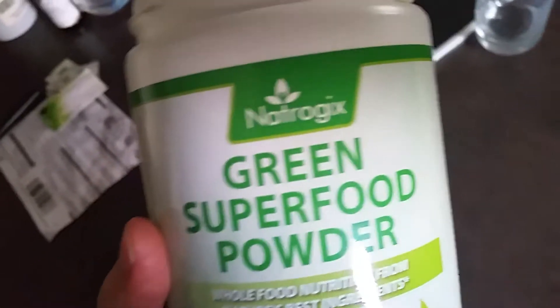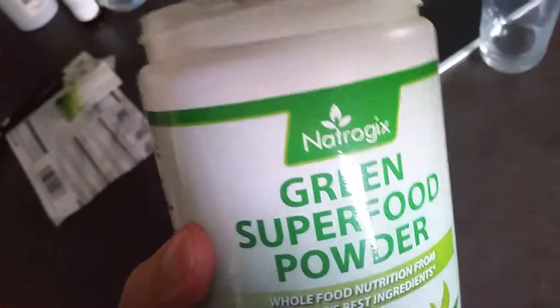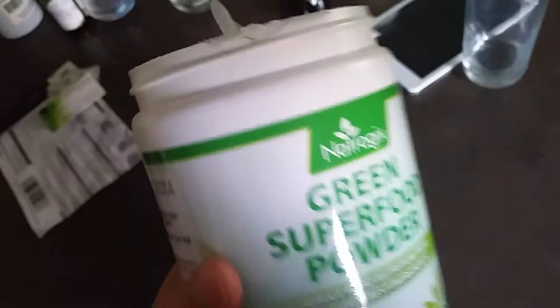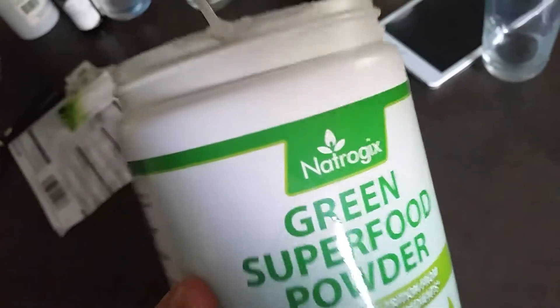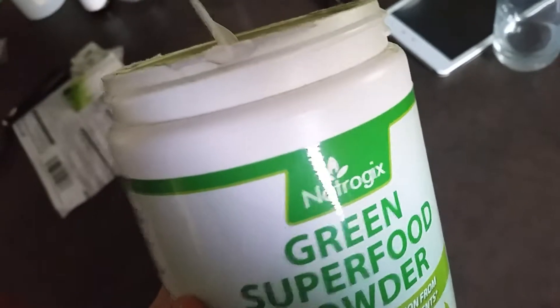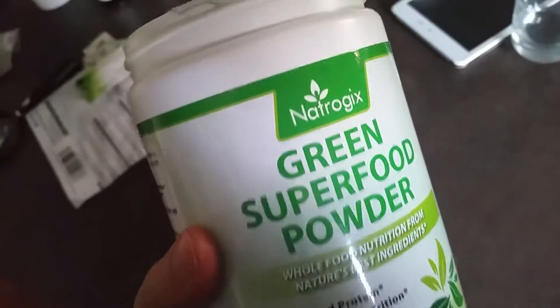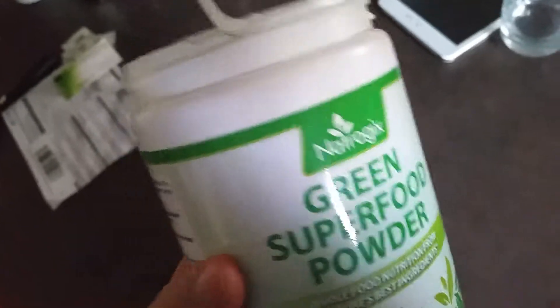Not necessarily a bad thing in and of itself — it's just something to be aware of. You have to dig a little deeper to see if this is truly 100% whole foods, or if it just has a whole food blend with synthetic nutrients added. Some synthetic nutrients are okay, just be aware of that.